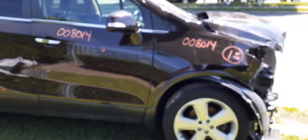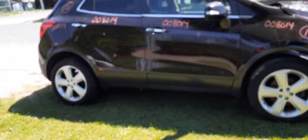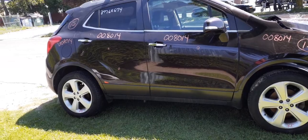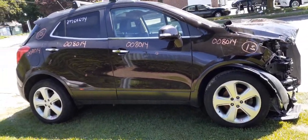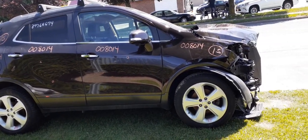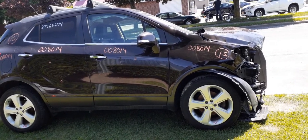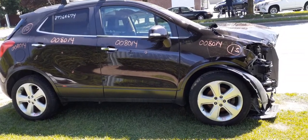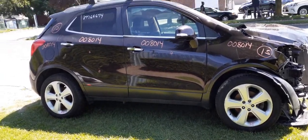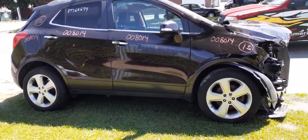Again, 2015 Buick Encore, all-wheel drive, 1.4 turbo, automatic, 51k, stock number 8014. If you need any parts for this thing, give us a call at 888-748-5924, Monday through Friday 8 a.m. to 5 p.m., Saturday 8 to 2. Or find us on the internet at americanautorecords.com, which is available 24 hours a day, 7 days a week, 365 days a year.